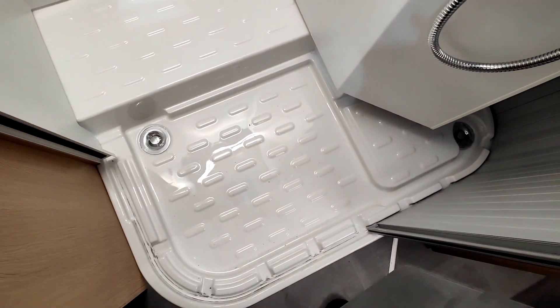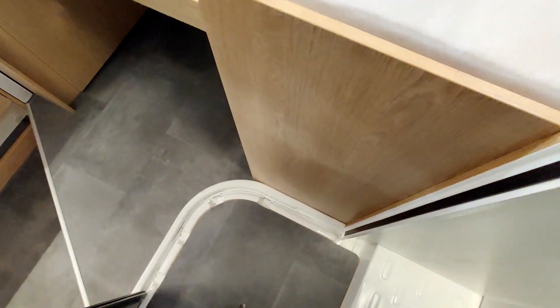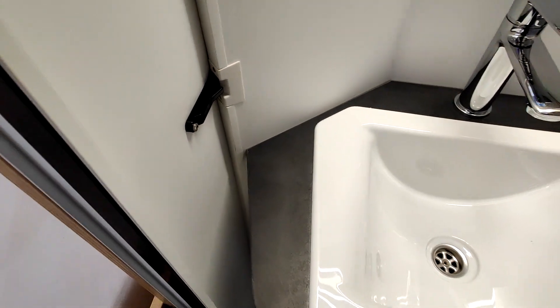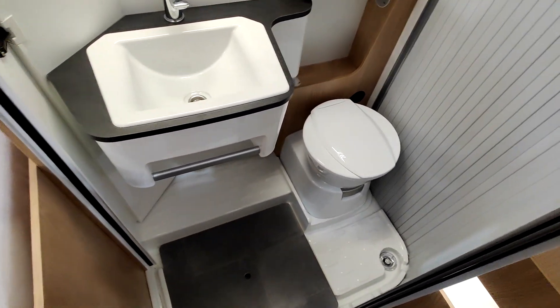On rabat la toilette et puis on a ce système-là, et donc la douche qui apparaît. Il y a une fermeture — elle est déjà un peu abîmée, mais bon, on peut normalement bloquer le système de douche. Il y a une bonde et un petit passage de roue, pas très grand. Au-dessus du lavabo, un petit miroir. L'espace bain est assez fonctionnel, c'est pas le plus top que j'ai vu mais ça fait le job.